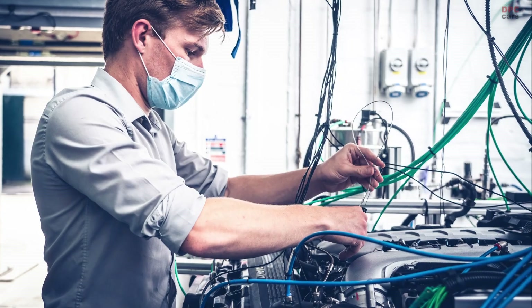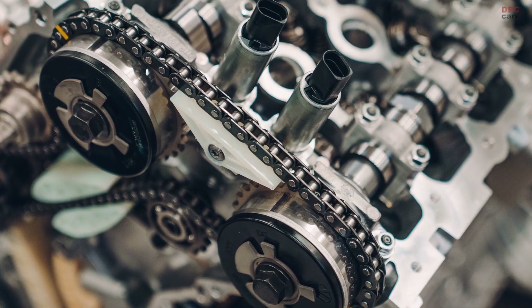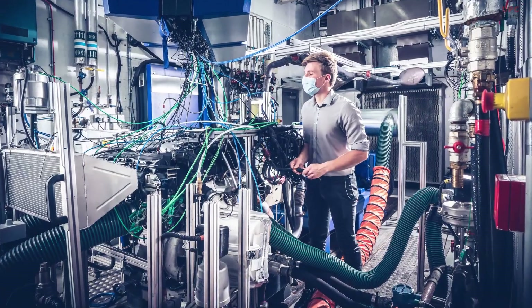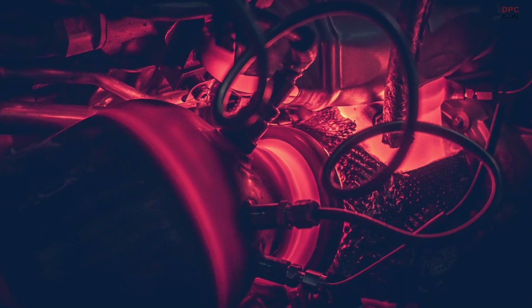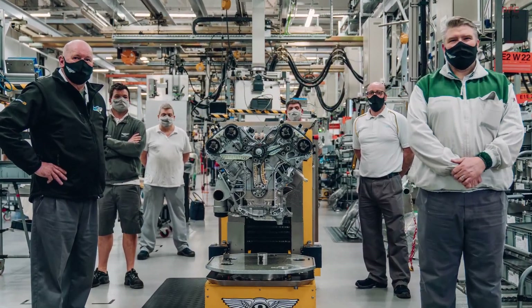Producing 650 bhp and 667 ft-lb of torque, the W12 engine development has increased power by up to 27% and torque by 38%, and reduced emissions by 28% since 2003. Each engine passes three specific tests before fitting to a vehicle.